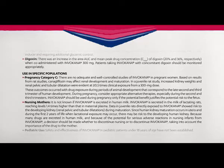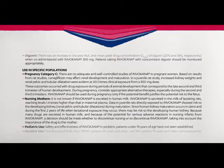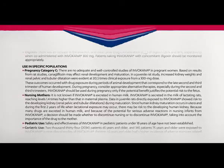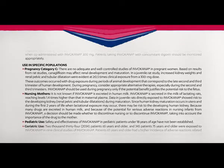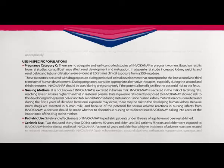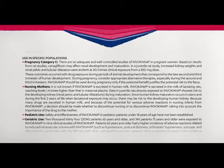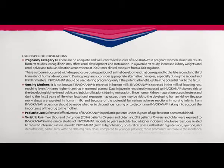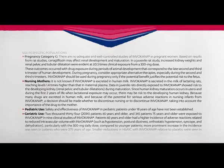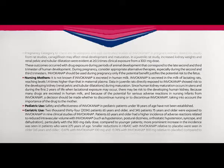Nursing mothers: It is not known if Invokana is excreted in human milk. Invokana is secreted in the milk of lactating rats, reaching levels 1.4 times higher than that in maternal plasma. Data in juvenile rats directly exposed to Invokana showed risk to the developing kidney, including renal, pelvic, and tubular dilatations during maturation. Since human kidney maturation occurs in utero and during the first two years of life when lactation exposure may occur, there may be risk to the developing human kidney. Because many drugs are excreted in human milk and because of the potential for serious adverse reactions in nursing infants from Invokana, a decision should be made whether to discontinue nursing or to discontinue Invokana, taking into account the importance of the drug to the mother.